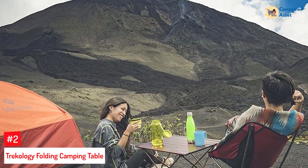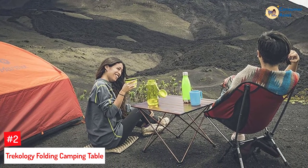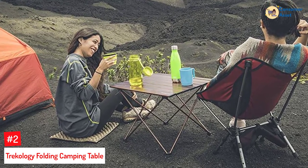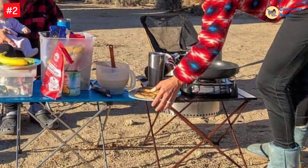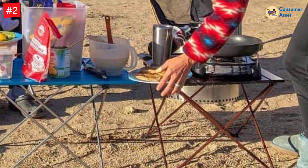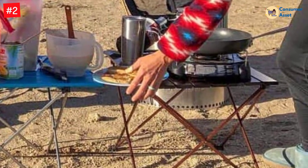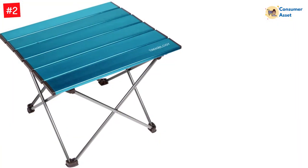Number 2: Trekology Folding Camping Table. Innovation has a new name with Trekology. This camping table comes with a special hinge design, making setting up the camping table a trouble-free task — no tools needed. On top of that, this product makes use of aerospace-grade aluminum alloy, so the table will be extremely light while still providing the required strength. Because of the foldable design, the product takes even less space when in storage.